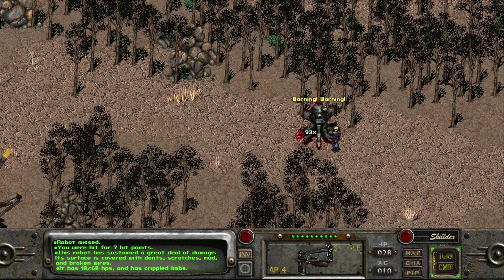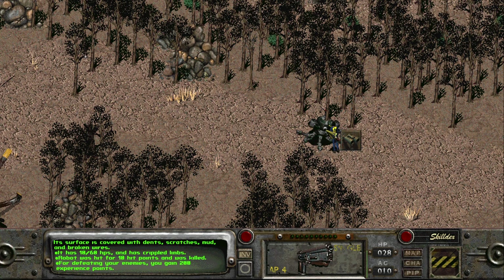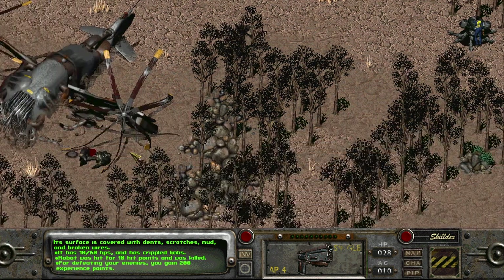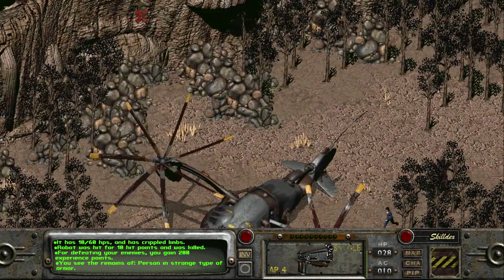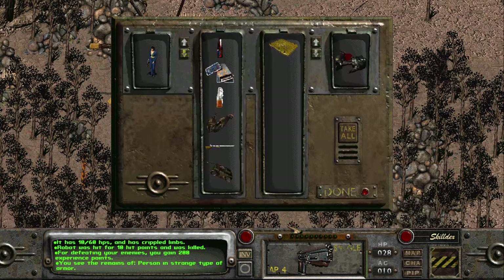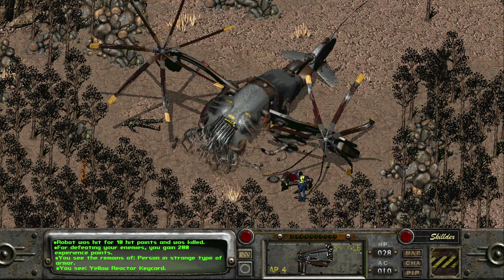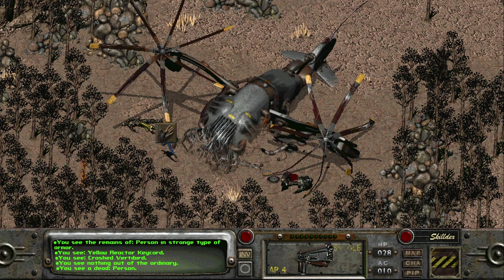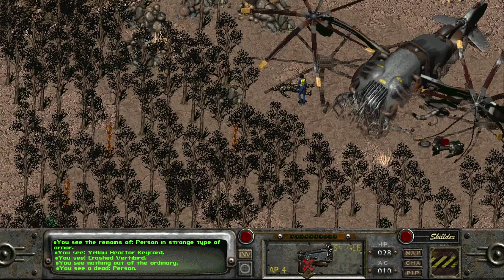The robot missed me at least for most of it. Poor robot. I gained 200 XP. What's this — a person in strange armor? A yellow reactor key card. 'Crash vertebrate' — I see nothing out of the ordinary, though I do see a dead person.